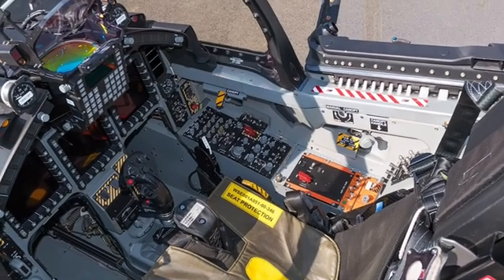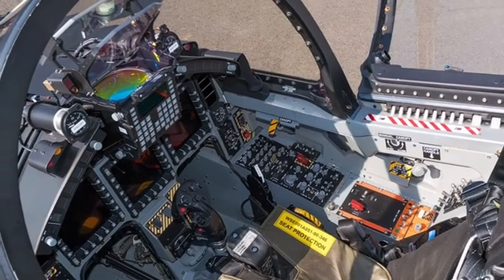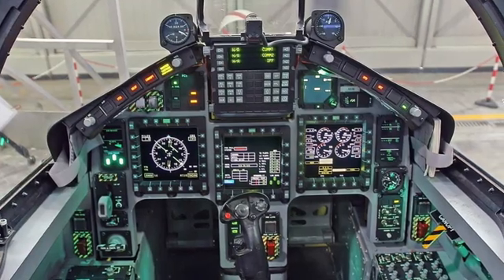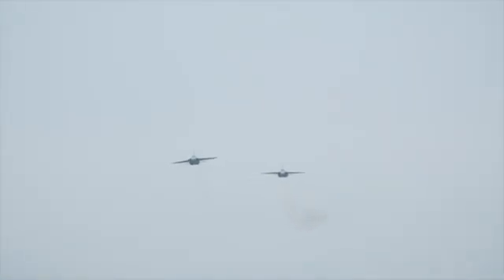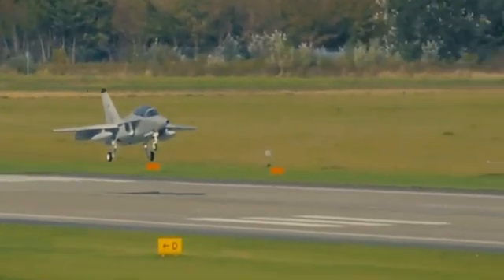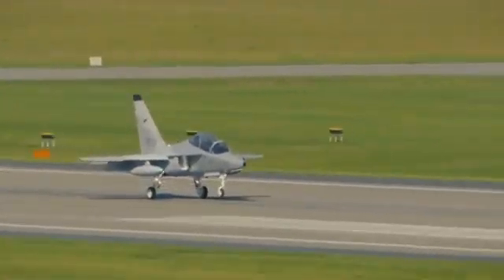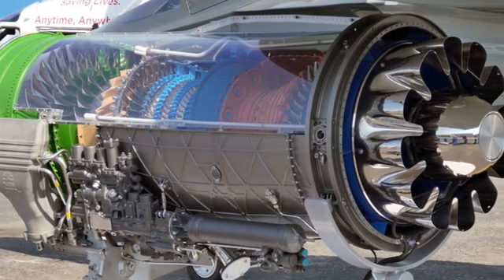Step into the cockpit of the M346 Master, where the next generation of fighter pilots takes flight. This digital cockpit is nearly identical to that of a modern 4.5-generation fighter, featuring a full glass display, hands-on throttle and stick, and a mission simulation system that can replicate real combat in mid-air.